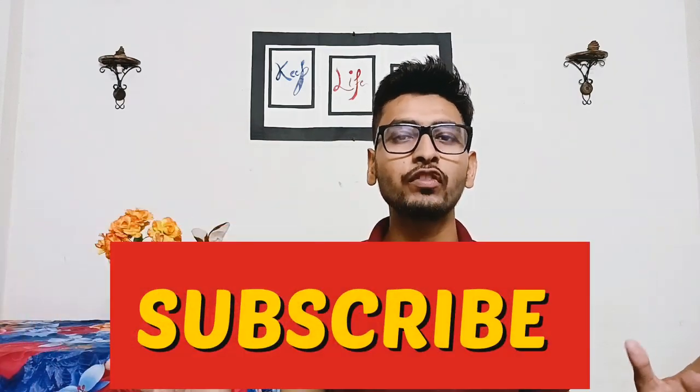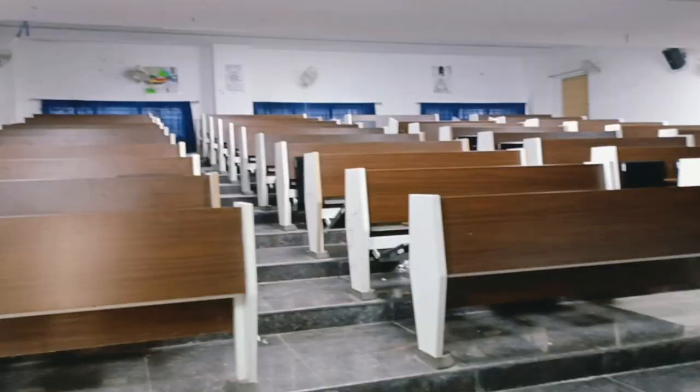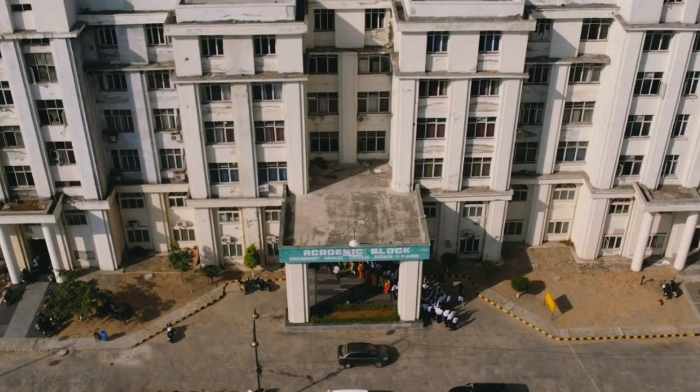Just subscribe to our channel. So if you want to start this video — first of all, if you want to go to the college, you will find the classes, the library, the examination hall, the multi-purpose hall, and the canteen.